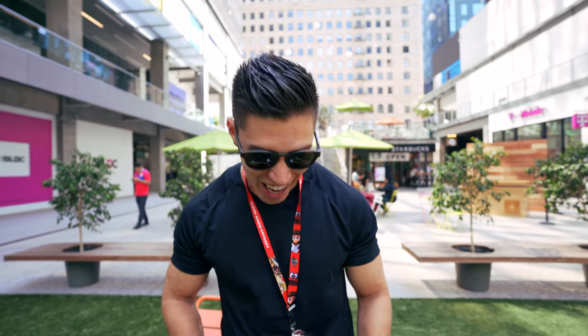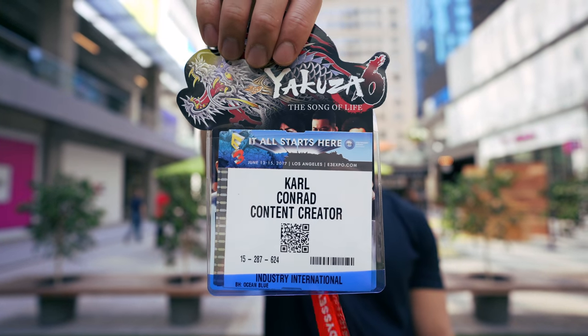Hey guys, what's going on? It's Carl here back with another episode coming at you from downtown LA. We are of course doing E3. It's actually my first one that I've been to, and it is just nuts — mind blowing how many games are out there, how busy the crowds are, and I've got some exclusive content for you.